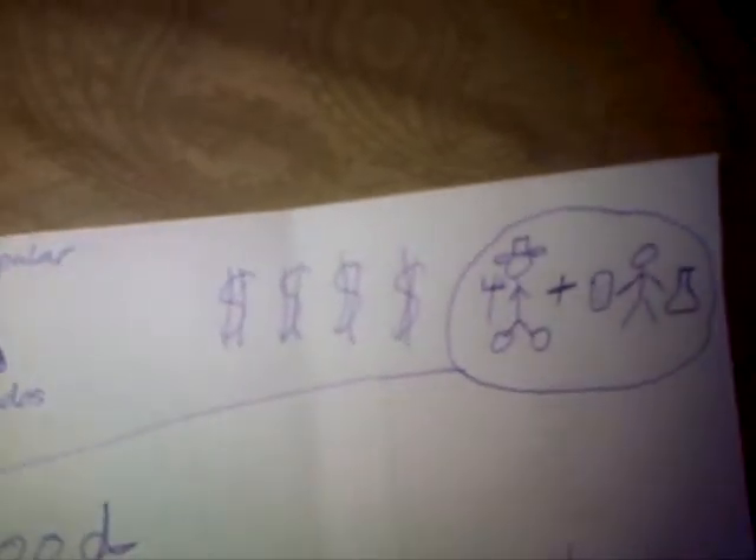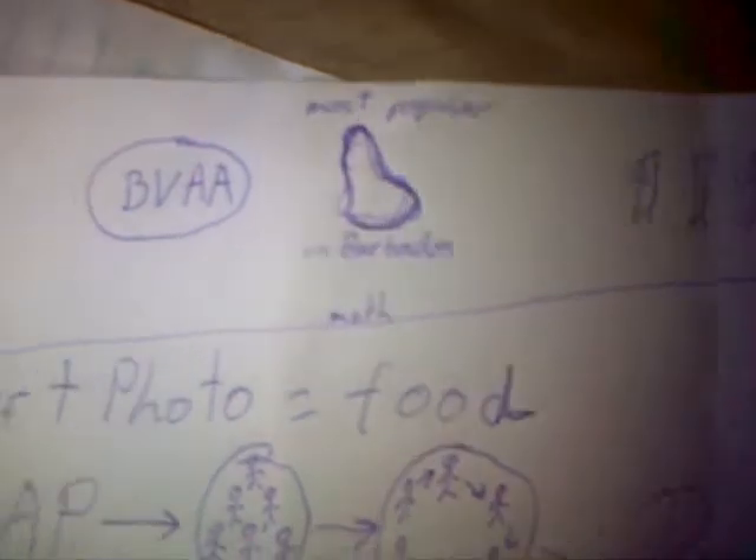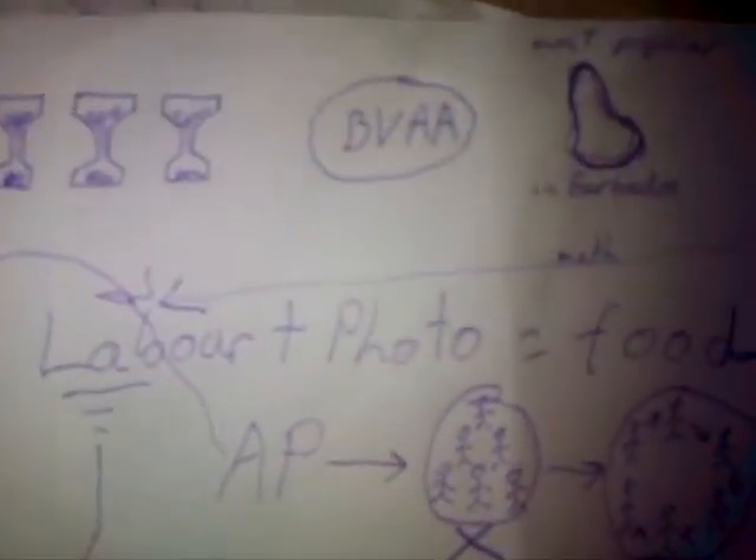Aquaponics is farming and technology combined. Now, using mathematics, farming could be expressed as the equation: labor plus photosynthesis equals food.